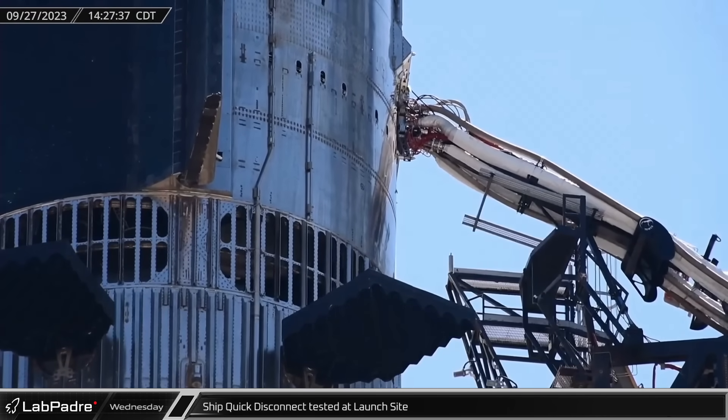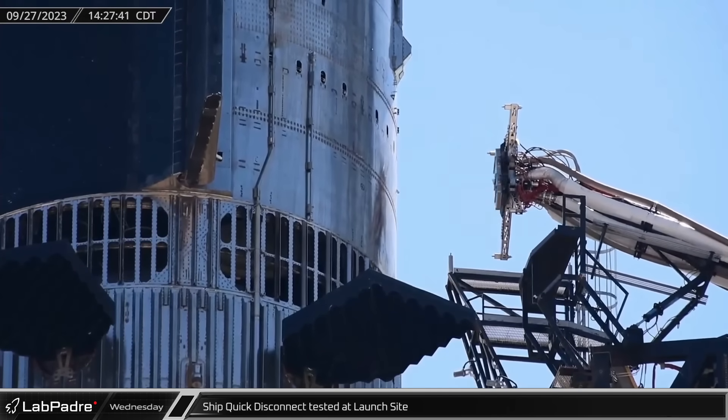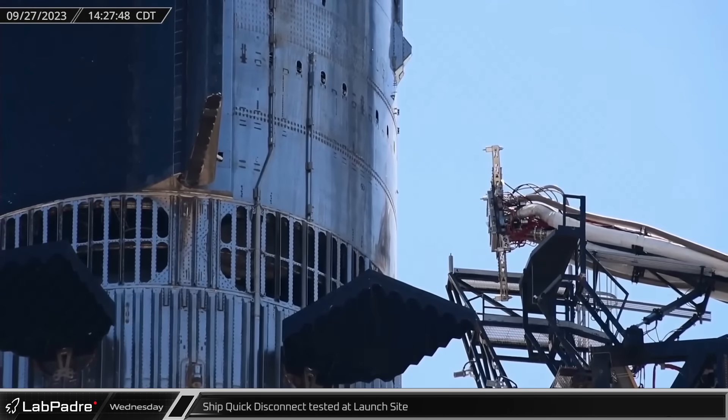Shortly after the quick disconnect attached to the ship, Chief caught some amazing footage of a full speed retraction test, including the new protective door for the ports on the interface of the tower's quick disconnect arm.